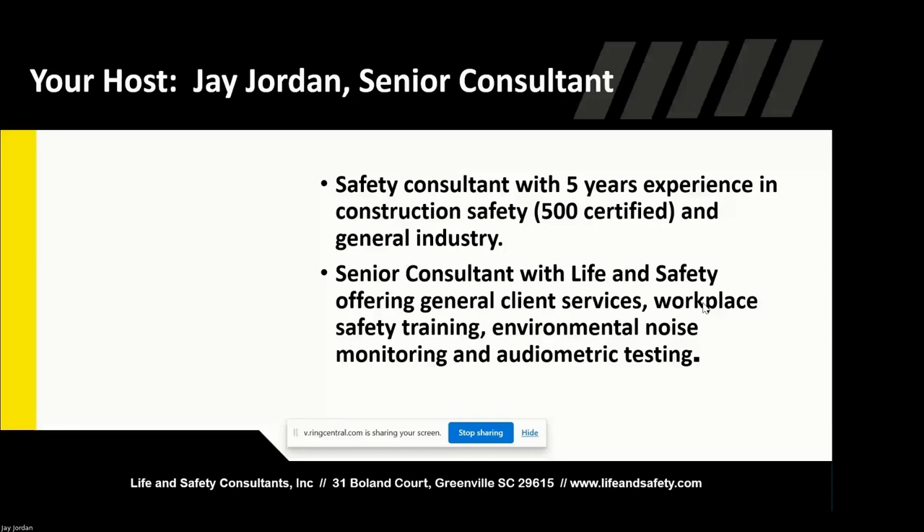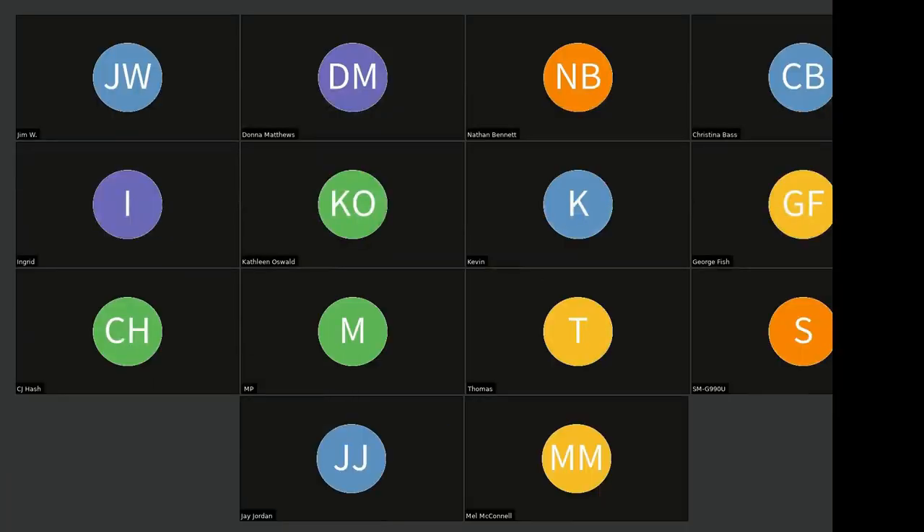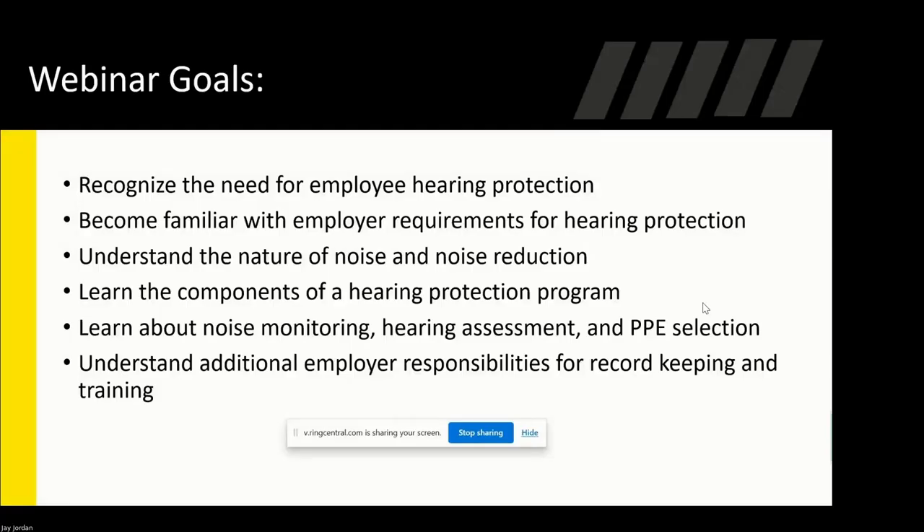We do have some goals we'll cover in this webinar. We're going to recognize the need for hearing protection, become familiar with what is required of your program, understand the nature of noise and how to reduce it, learn the components of a hearing protection program, talk about noise monitoring, hearing assessments, and how to select the correct PPE for noise reduction. We'll also cover employer responsibilities regarding record keeping and training.